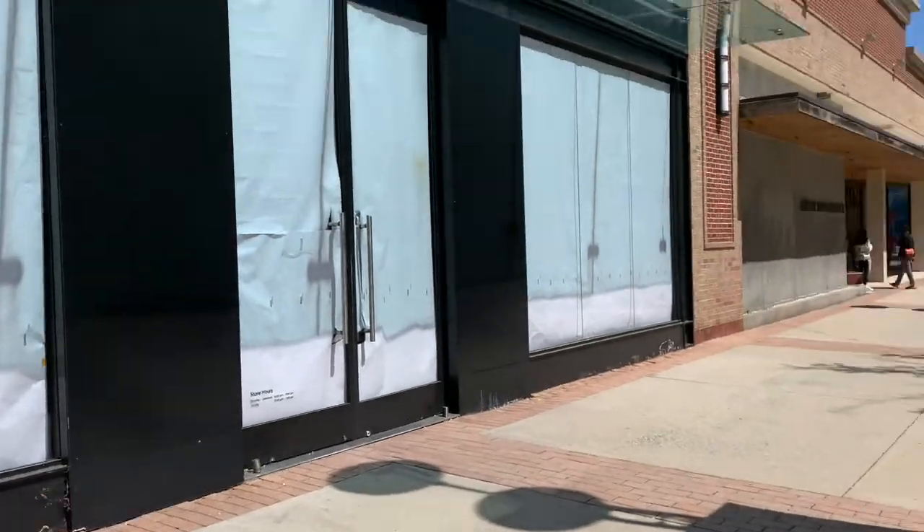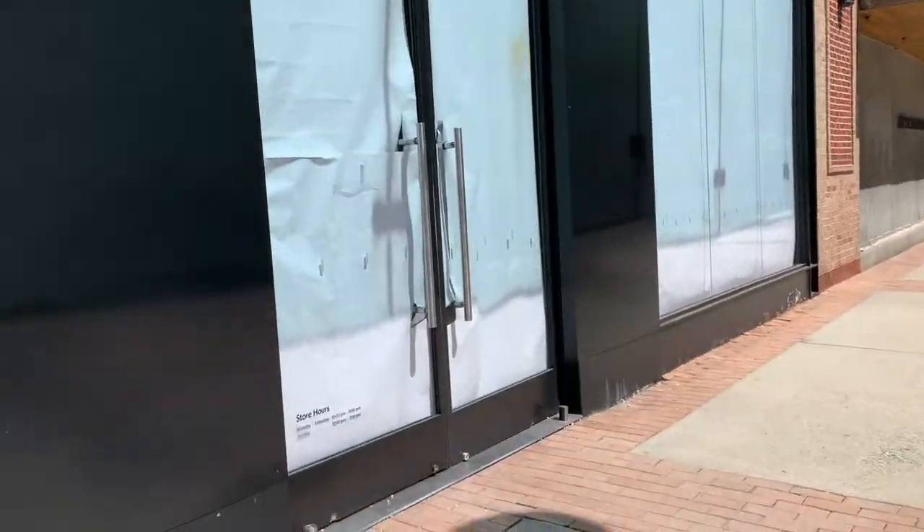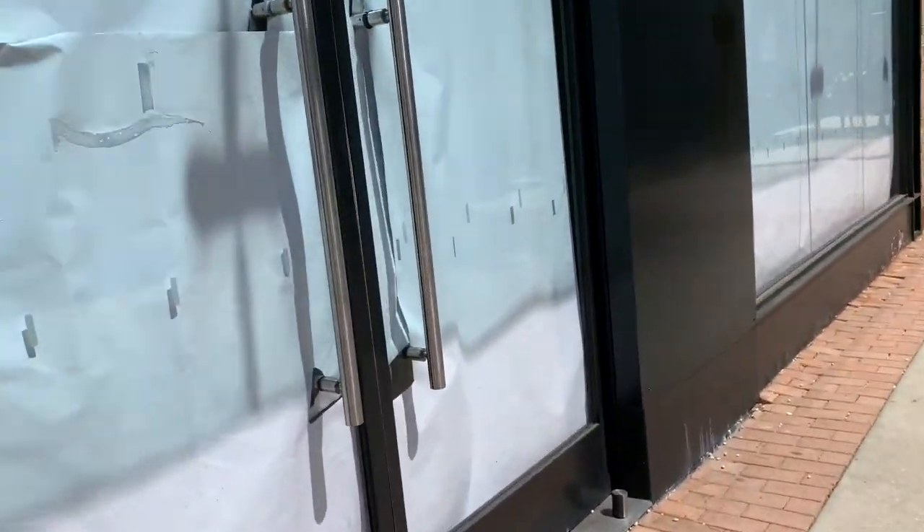Hey guys, today we're at the abandoned Apple Store that literally moved right down the corner to a bigger location. So yeah, let's see if we can get a look — all the doors are papered and obviously locked. But yeah, I'm actually gonna get a decent video this time; this place is huge.